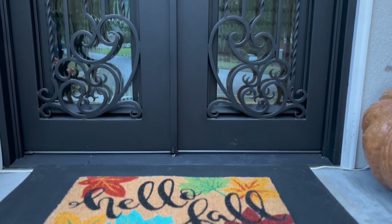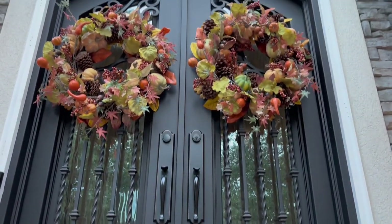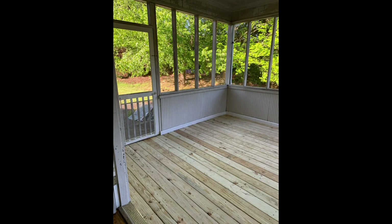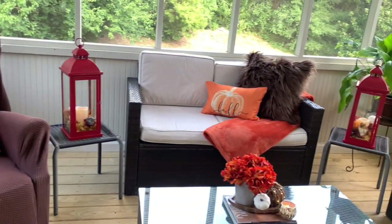I hope you really enjoyed our front entrance and that it's giving you a little bit of inspiration for what you can do on your own home. Now let's take a look at our back screen porch — what it used to look like was pretty much a bare slate. And this is what we've turned it into — enjoy!